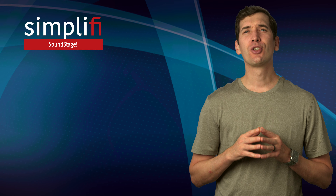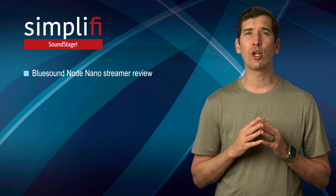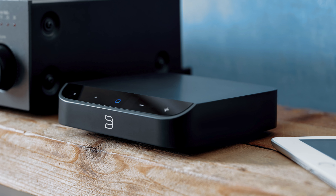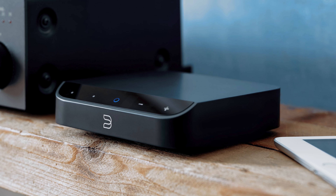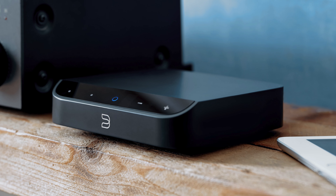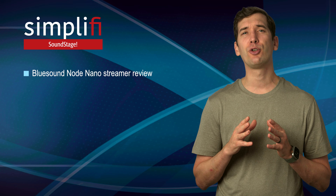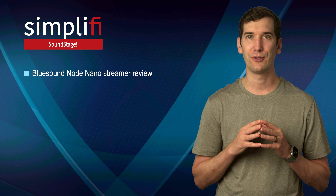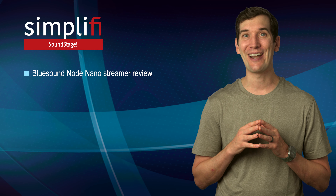On Soundstage Simplify, Todd Whitesell reviews Bluesound's new ultra-affordable Node Nano streamer. With its high-performance DAC, solid software platform with integrated support for many streaming services and multi-room capabilities, the Node Nano is a standout choice for anyone looking to dive into the world of wireless music streaming, Todd concludes. You might not want to come up for air again.